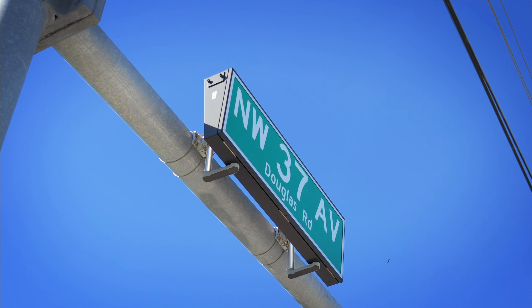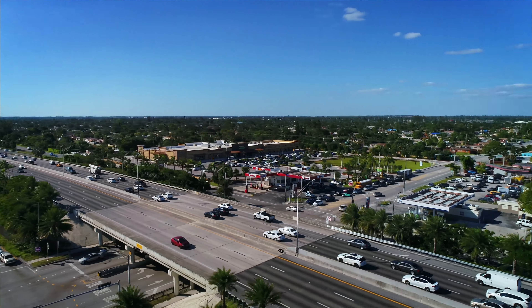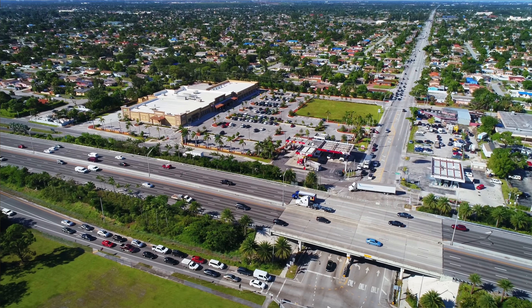Our center fronts the Palmetto Expressway at Douglas Road, offering tenants high visibility to over 200,000 cars that pass by each and every day.